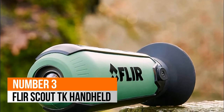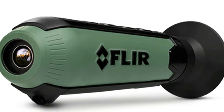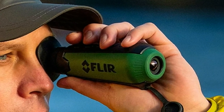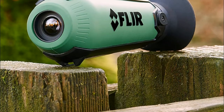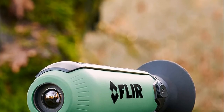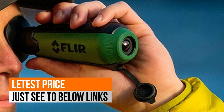Number 3: FLIR Scout TK Handheld. By purchasing the FLIR Scout TK, the buyer acknowledges the product is subject to export administration regulations. The product cannot be exported, re-exported, re-sold, transferred, or otherwise disposed of to any country without approval from the US Department of Commerce, Bureau of Industry and Security, in accordance with Title 15, Code of Federal Regulations Part 730. Diversion contrary to US law is prohibited. Great everyday tool for personal and home security at night.